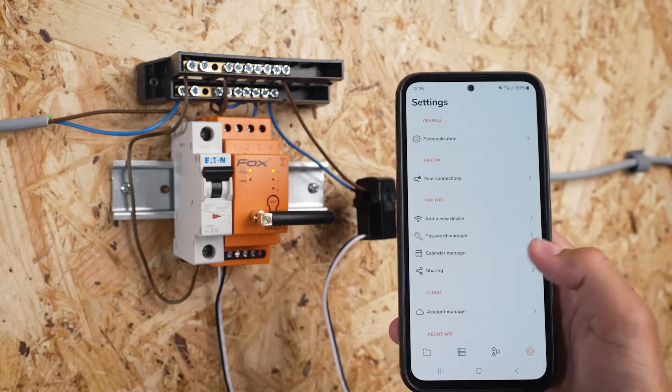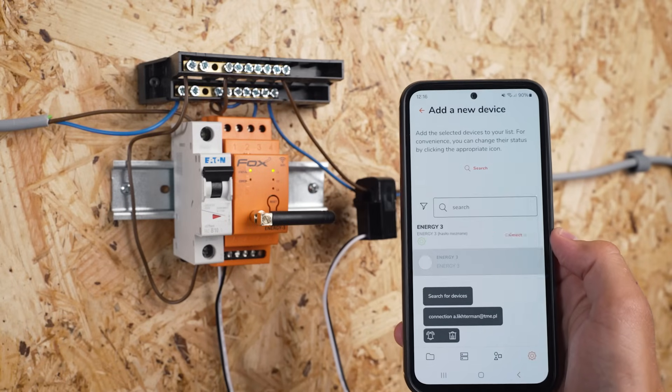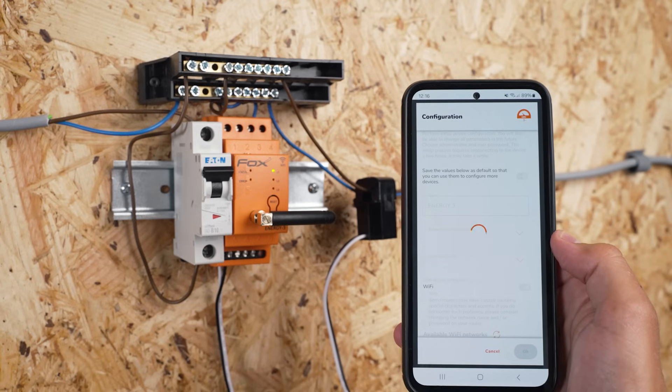One very important thing — do not forget to put a password. Someone else, like a hacker, might gain access to your device, but if you lose it, there is a procedure to restore it.